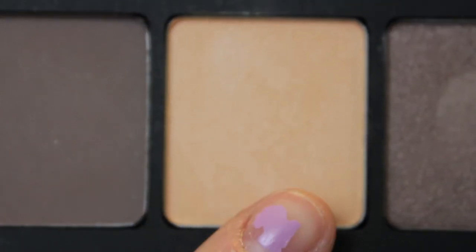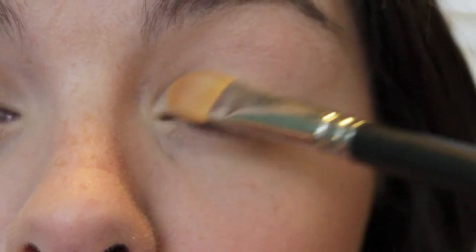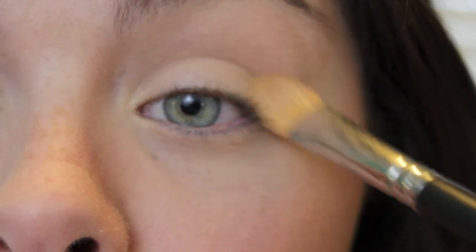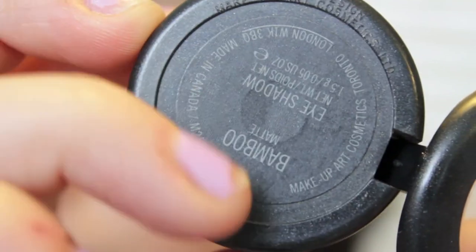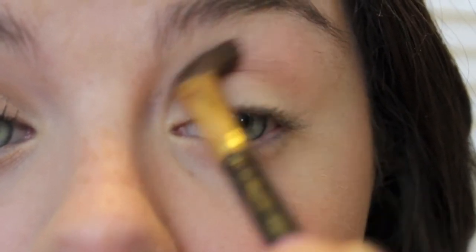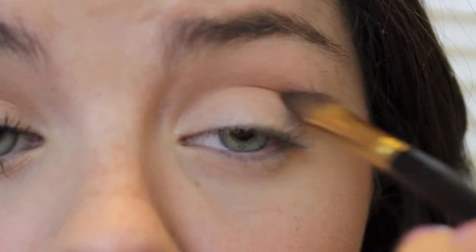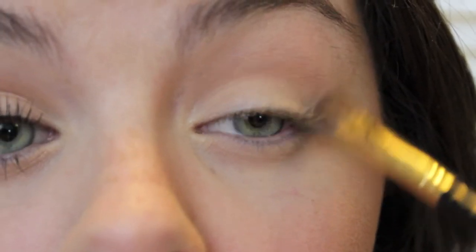Then taking this shimmery cream eyeshadow, I'm putting that on my lid over the matte eyeshadow I had previously put on. Then I'm taking Bamboo, which is a matte eyeshadow by MAC, and just blending that in the crease lightly. It's not going to be too intense, but you'll see color — just not a super intense crease, because this month is very natural and not much makeup at all, I think personally for me.